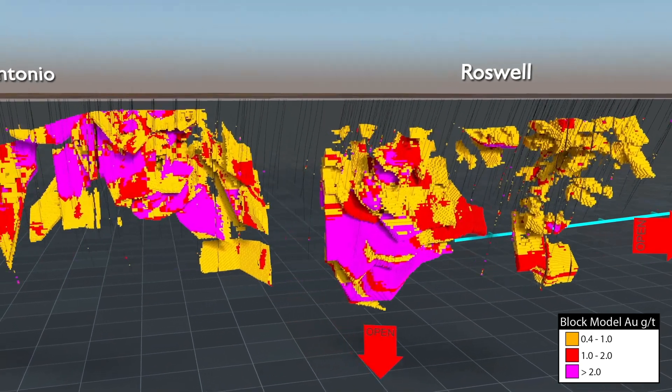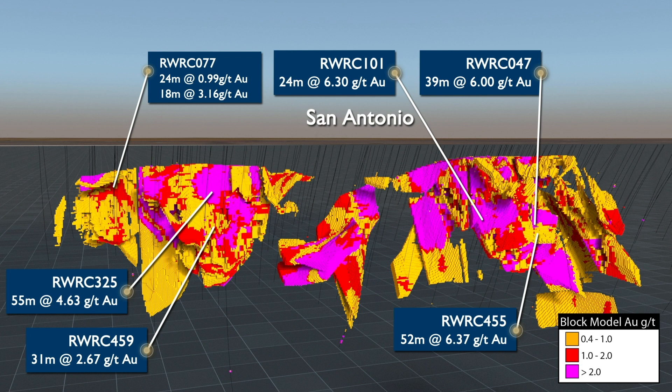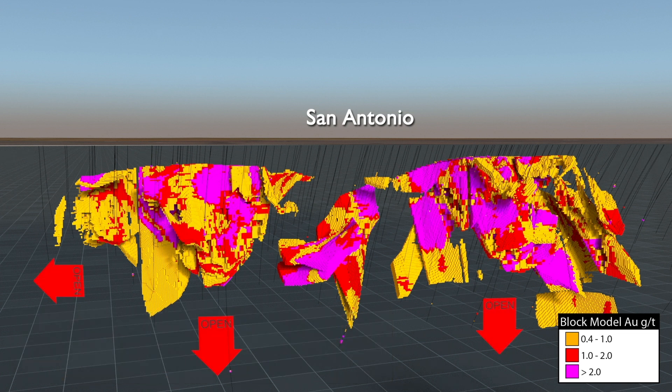The San Antonio ore body is closer to the surface than Roswell, and has several distinct high-grade plunging chutes. San Antonio has an indicated and inferred resource of 7.3 million tonnes at 1.7 grams per tonne for 406,000 contained ounces of gold. The San Antonio resource is also open at depth and along strike.